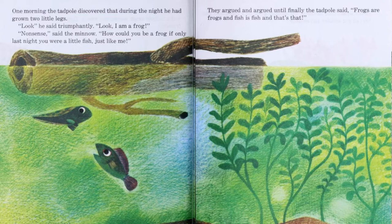One morning the tadpole — that word says tadpole, but since I didn't know it right away, I'm going to count it as one. Discovered — I don't know that one, that's two. That during the night he had grown two little legs. Look, he said — I don't know that next word, that's three. Look, I am a frog. Hmm — that word's four, and the next one I'm not sure about either, that's five. I counted five words on this page that I didn't know. If I skip those words, I won't really understand what is happening in the story. I might put this book back for now — I can try reading it again in the future, or I might ask someone else to read it with me.